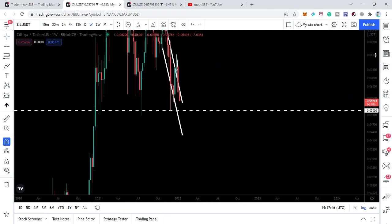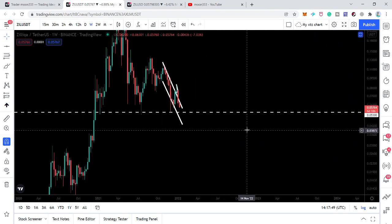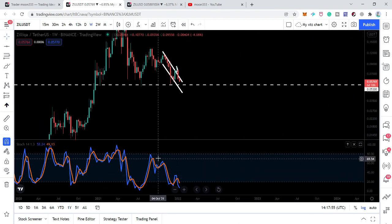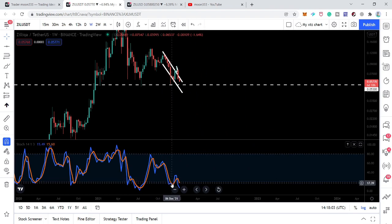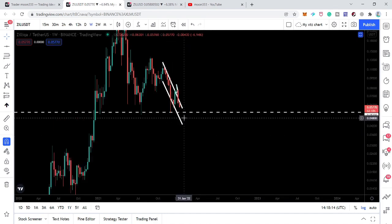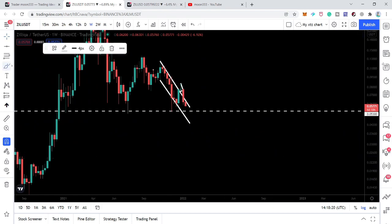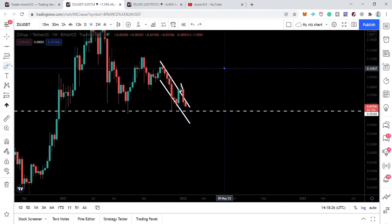So we have a very nice and strong support here at 5.3 cents. Looking at the stochastic oscillator, we can see that the stochastic entered the oversold zone in December — approximately December 6th on this weekly candlestick — then moved back up. Now we are having a second dip into this oversold zone. So it is possible that the price line is going to form a double bottom at this support, similar to the previous bottom, before the next move towards the upside.